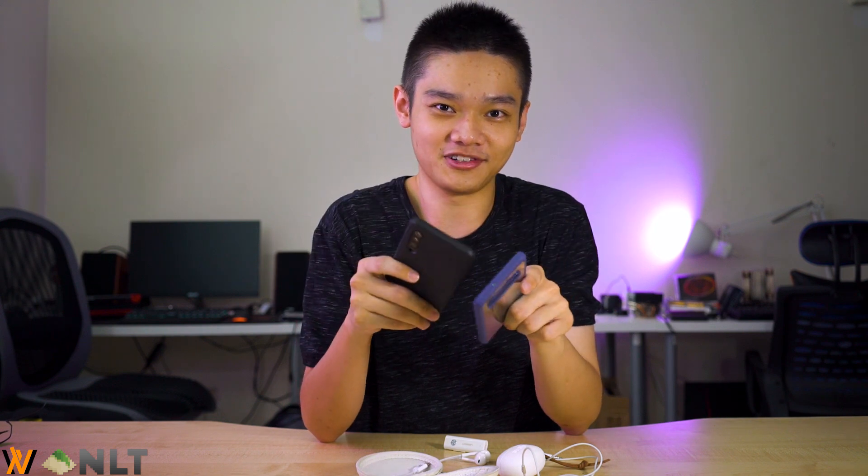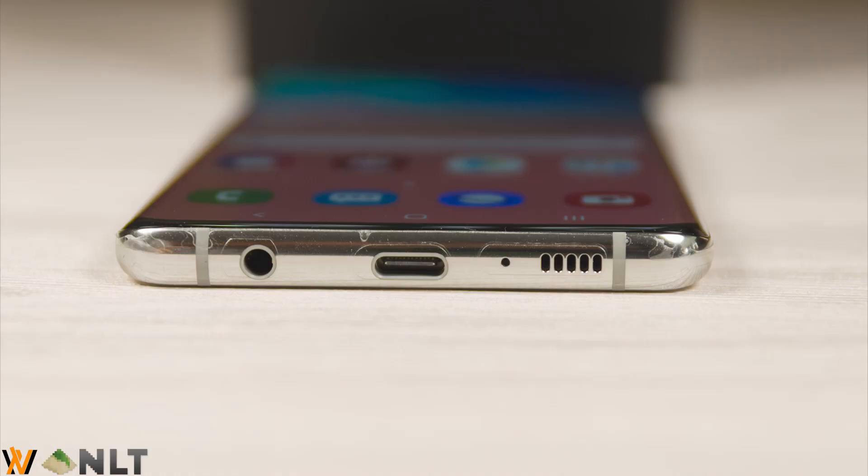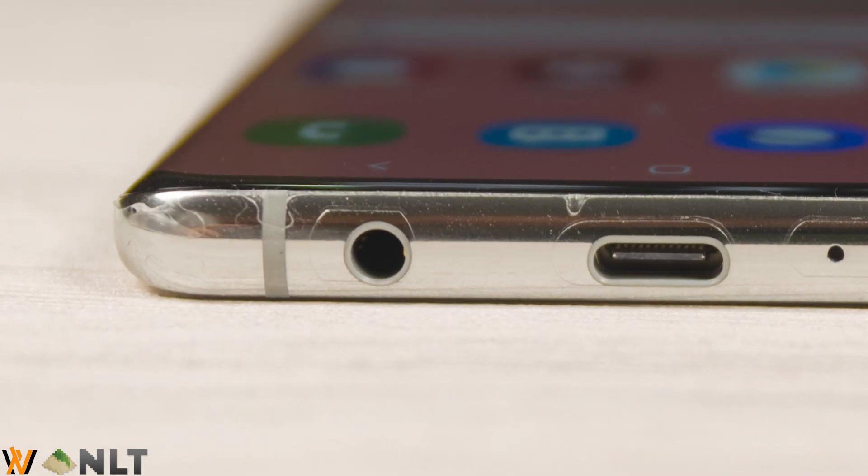Over the years, we've been seeing the trend of 3.5mm headphone jacks just disappearing. Like the Mi 9 that I have here — there's no audio jack, but they included this little audio jack dongle. But if you have a phone like the Galaxy S10 series, you have a physical jack. So, how much delay does it actually introduce if you add a dongle?